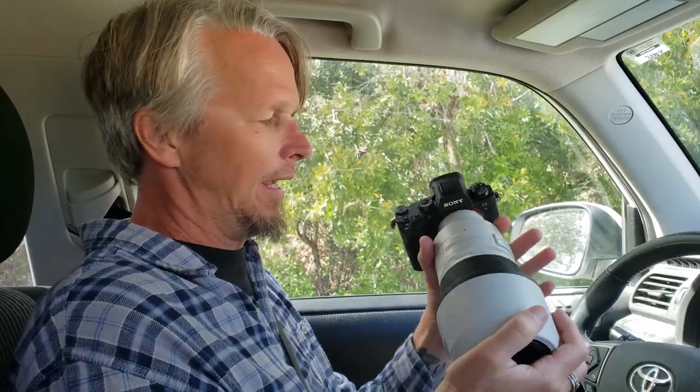My friends at B&H were nice enough to let me try out this Sony a9 with the 100 to 400 lens, and I have to say I just absolutely love this camera. I'm going to take this camera and you to one of my favorite birding places in Florida. It's always an incredible time — wait till you see what happens. Come on, let's go check this out.